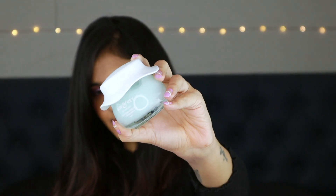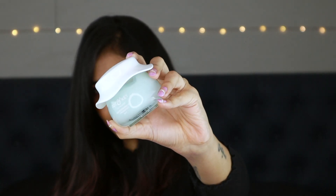And next one is Dot and Key. It's the 72-hour hydrating gel plus probiotics moisturizer. The first thing that stood out to me is that it contains probiotics, and the packaging is also really cute — that's why I was drawn to probiotic skincare.